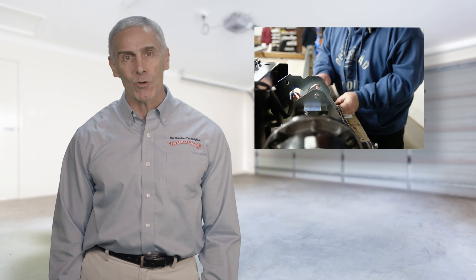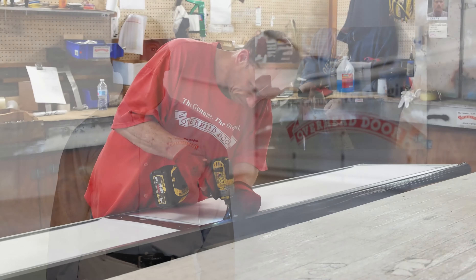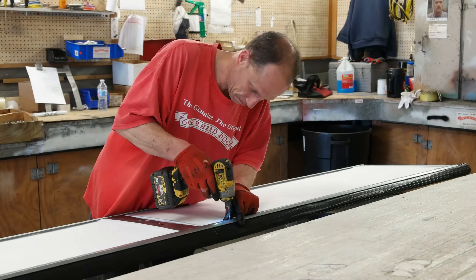And you know the job will be done right because we require that all of our technicians undergo specialized training to stay up to date with Overhead Door's latest technology and products.